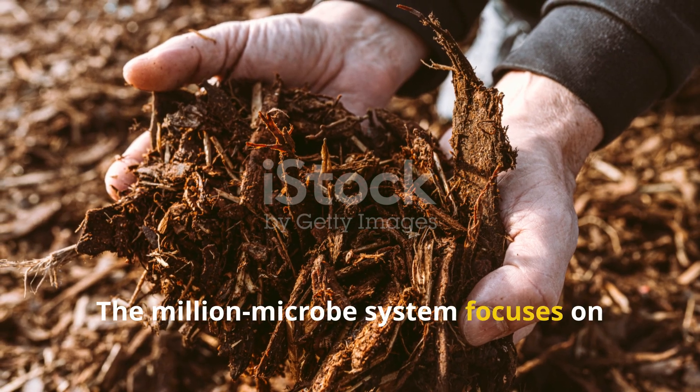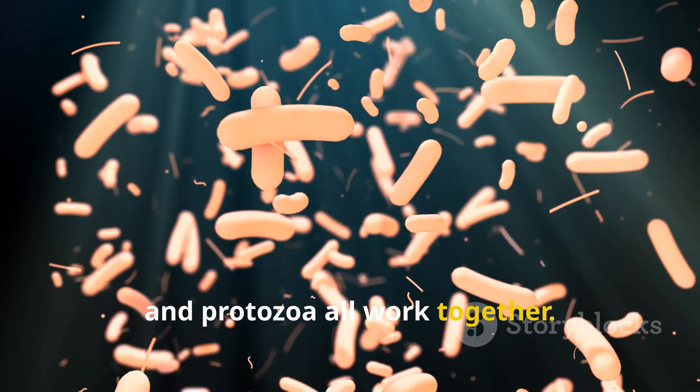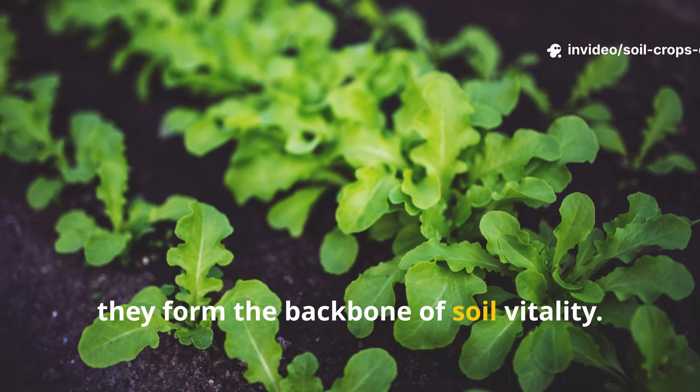The million-microbe system focuses on building an interconnected web where bacteria, fungi, and protozoa all work together. Each plays a different role and when they combine, they form the backbone of soil vitality.